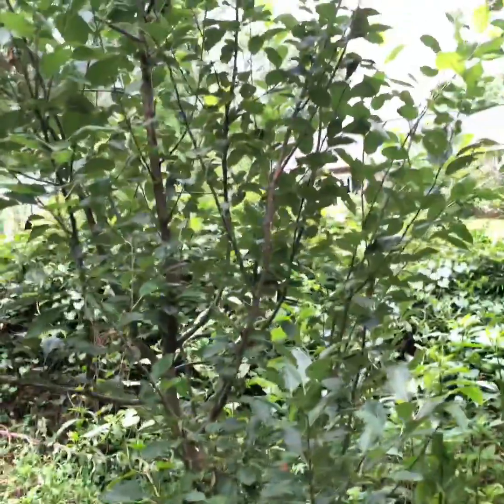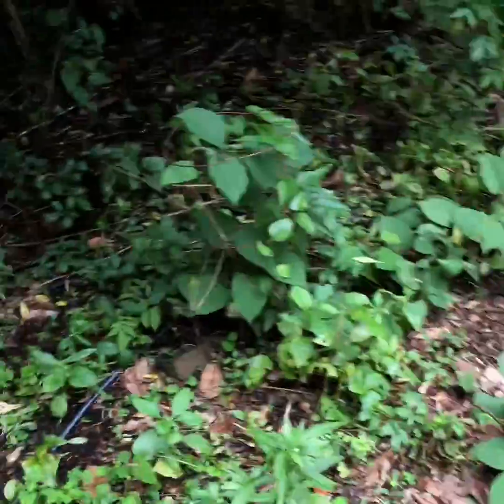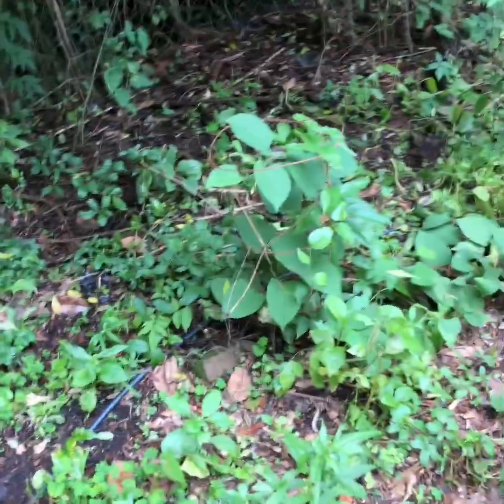I had a giant Fuyu persimmon back here that died — I think it got too much water, this is a real low spot in the yard. Anyway, this is my Anna apple; I've given up on trying to prune it, it's just gonna get as big as it gets, which is why I'm probably not gonna put anything else back here except maybe some banana plants that I'm rooting — I'm gonna try to put those back here.